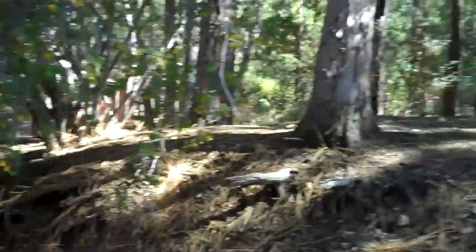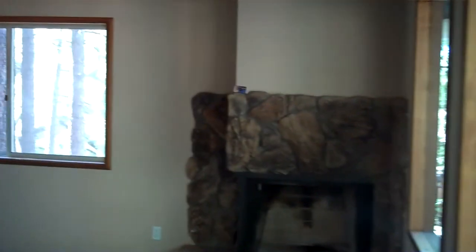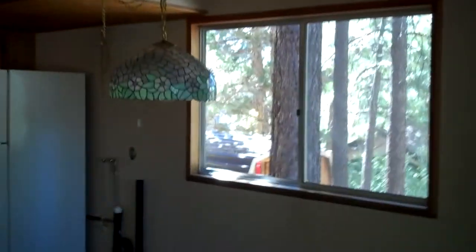You also have some minimal ski slope views in the back — back behind there is Snow Summit. Walking in, there's an open kitchen into the living room. It's a decent size, with a fireplace in the corner. They have a setup for a stackable washer and dryer right here.